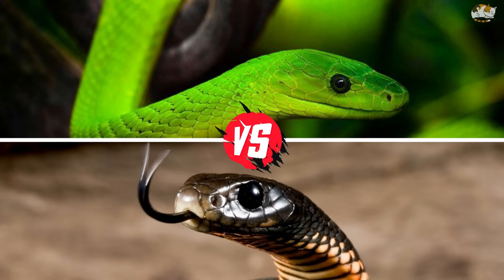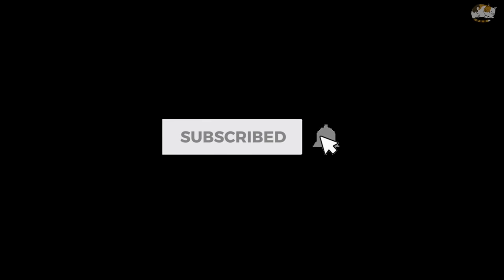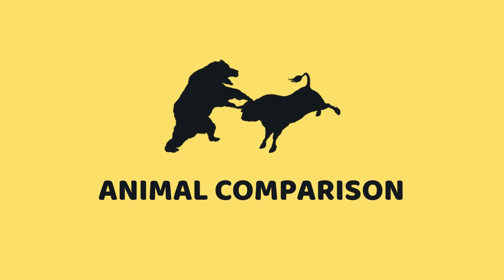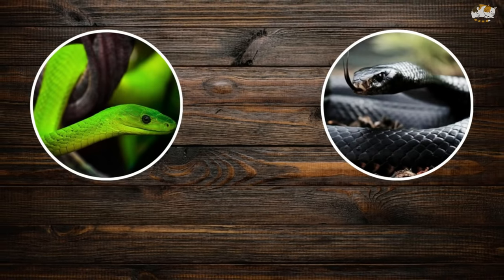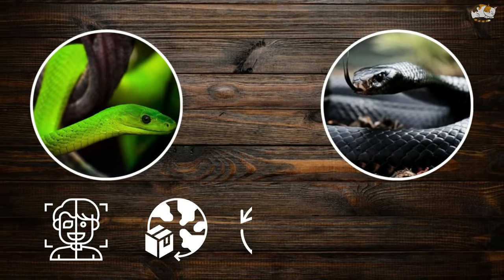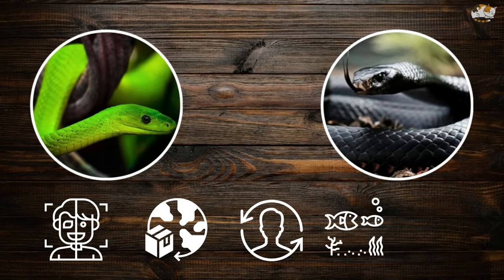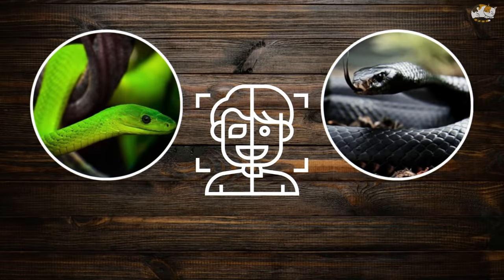Watch it up to the end, but first get subscribed to our channel and hit the bell icon. We will compare them on the basis of five characteristics: appearance and size, distribution and behavior, lifespan and speed, venom and prey, and attack and defense. First: appearance and size.